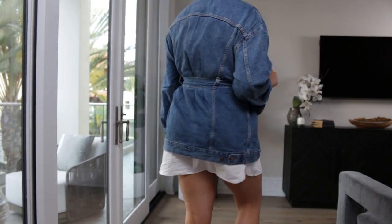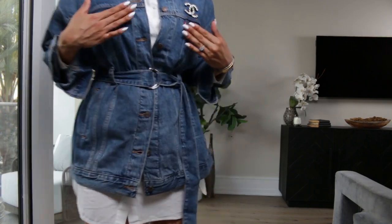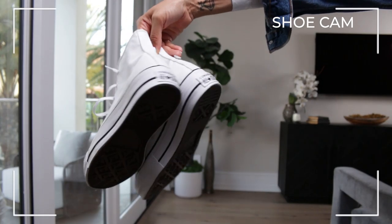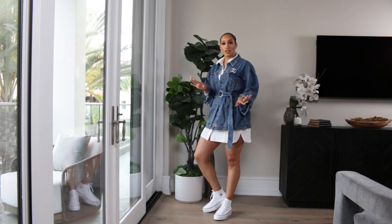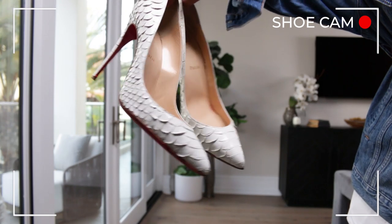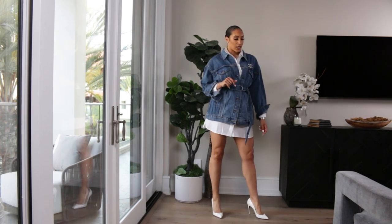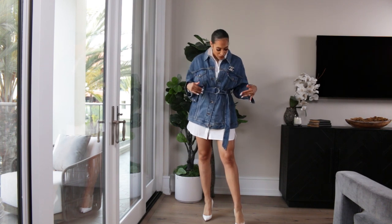Up next, the Levi's denim jacket dress paired with the white cotton button-up, also buttoned up. I love how these two pieces look layered together. I added a Chanel brooch on top because I liked how she matched the silver hardware on the belt. Then we also paired her with the white Converse — she's just ready for whatever, on the go. I'm also going to show how she looks with heels — paired with white snake python Louboutins to go from day to night. We're going on a date, meeting up with friends. I love how she transitioned.